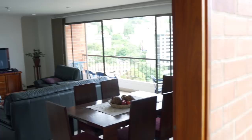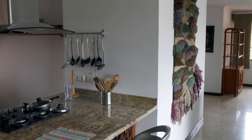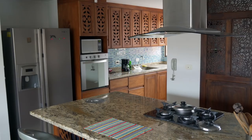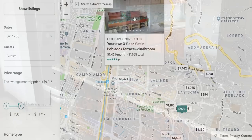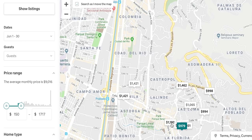This apartment I got through the program I'm traveling with called Remote Year. If you're interested in learning about Remote Year, I'll put a link in the upper right-hand corner. As part of Remote Year, you usually have roommates, and in this apartment I have two roommates. It's a three-bedroom, three-bath apartment. You can find a similar three-bedroom, three-bath apartment in this neighborhood for anywhere between $900 and $1,800.